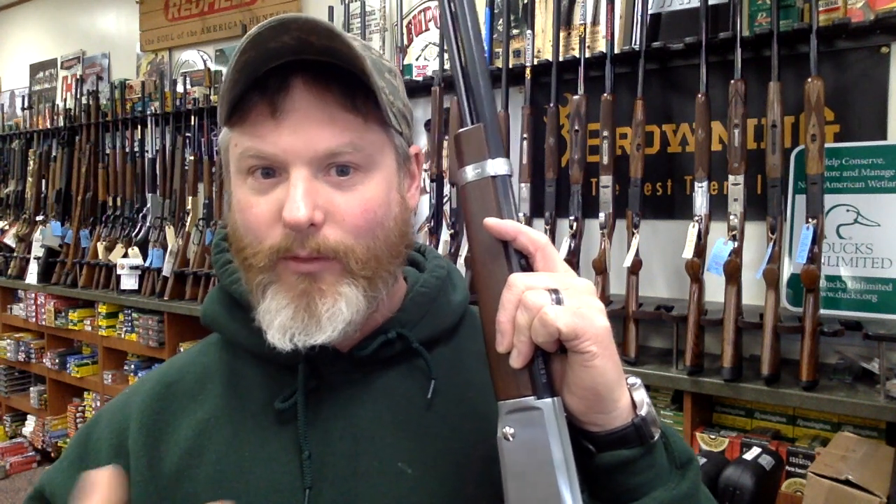So when the gun comes to you through a dealer like us, but from Henry, it's going to be special and tailored to the individual. And I think that that's pretty cool.